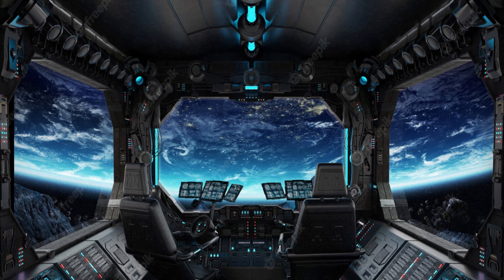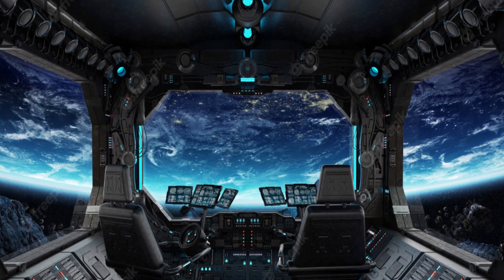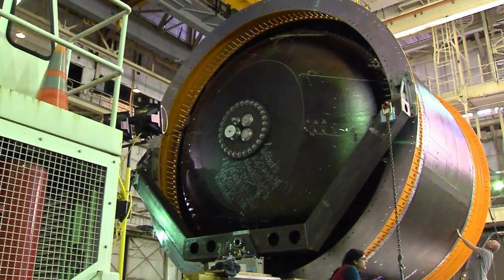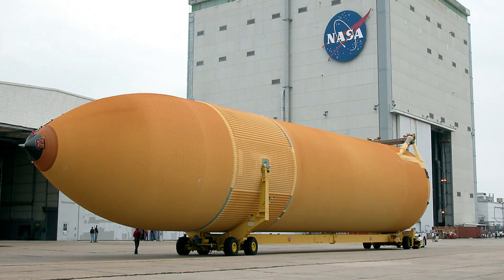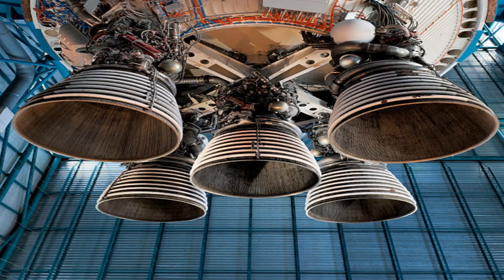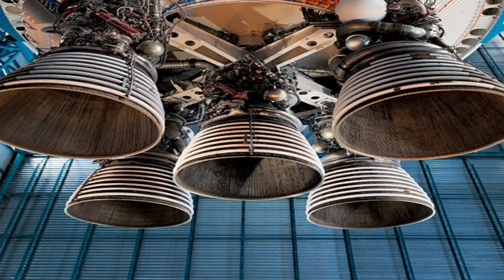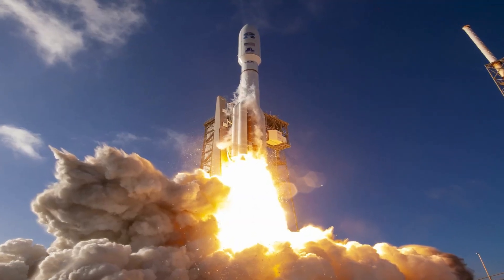Sitting on the launch pad, the entire rocket, fully fueled, weighs just over six million pounds — 5.2 million of which is just the fuel. Once ignited, there is no stopping what comes next. All four RS-25 engines and the two solid rocket boosters come to life, thundering our crew upwards.